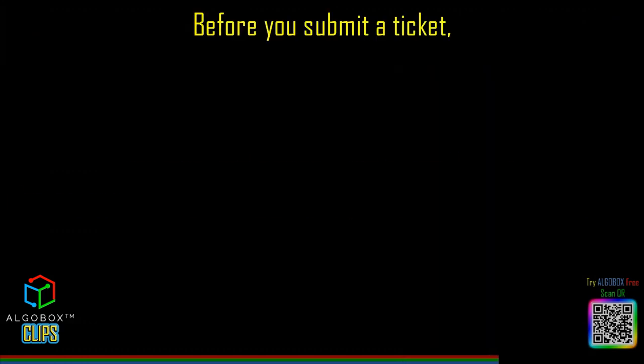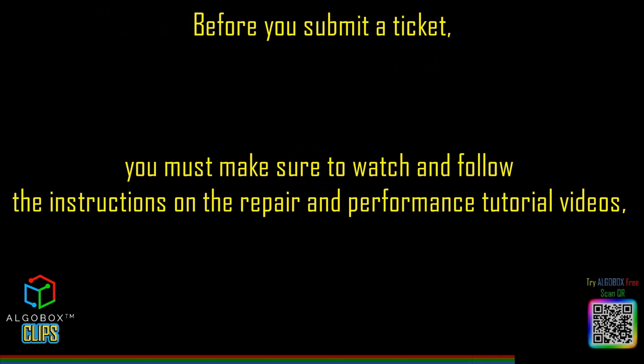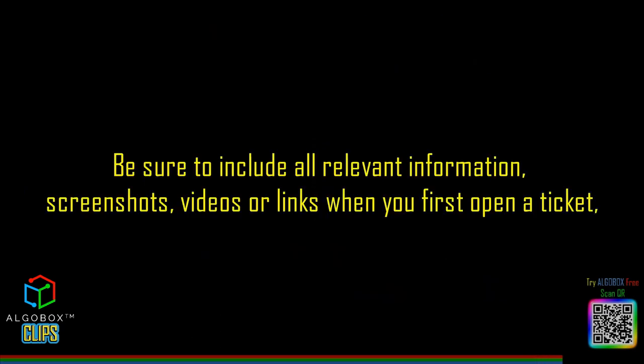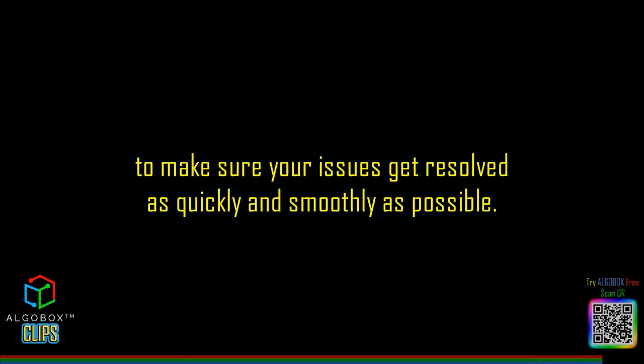Before you submit a ticket, you must make sure to watch and follow the instructions on the repair and performance tutorial videos, as a lot of issues stem from those modifications not being completed. Be sure to include all relevant information, screenshots, videos, or links when you first open a ticket to make sure your issues get resolved as quickly and smoothly as possible.